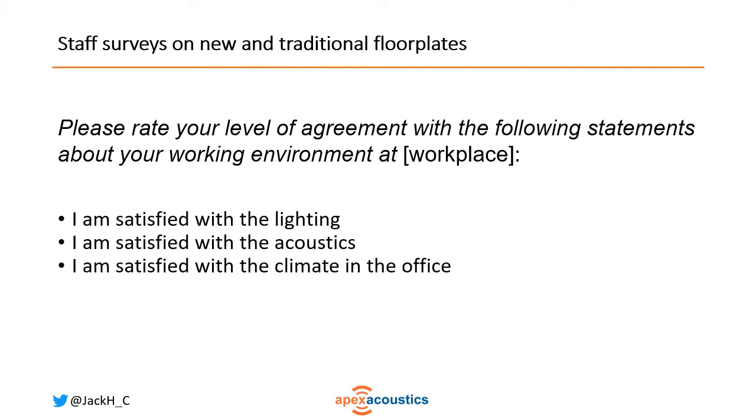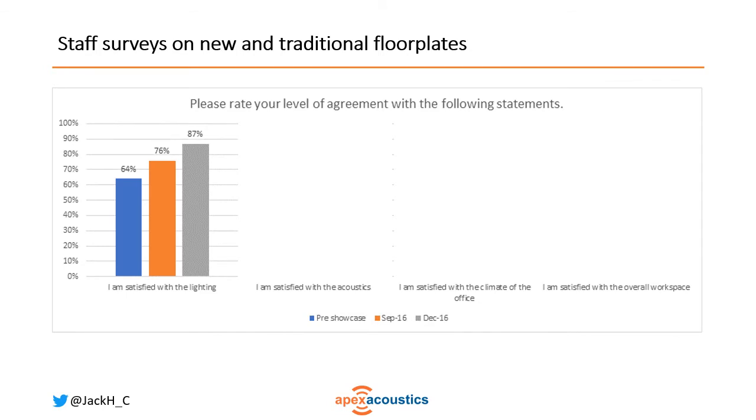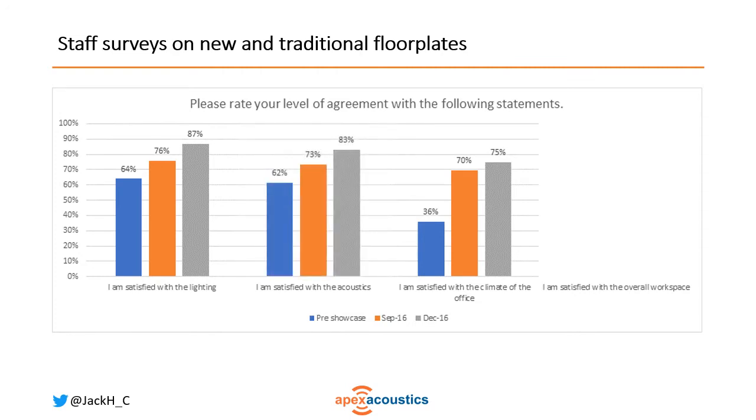During this process they had many staff surveys on both the new and traditional floor plates. One of those questions concerned the working environment — asking people to rate their agreement with statements about satisfaction with the lighting, the acoustics, and the climate in the office. The blue column is the traditional floor plate, the orange column is shortly after they moved in in 2016, and the grey column is after they had settled in after three months. You can see an increase in satisfaction with lighting, thermal comfort, and also with the acoustics.